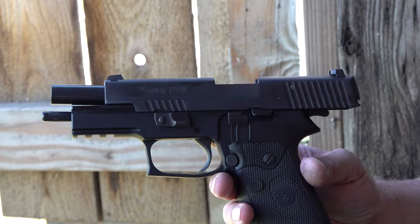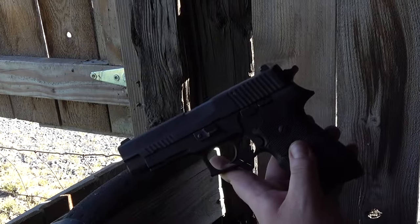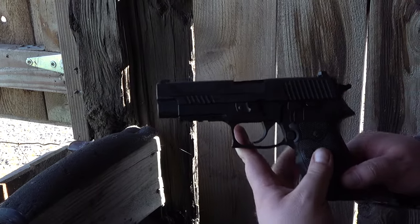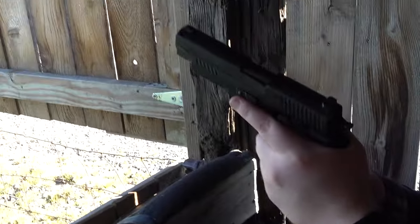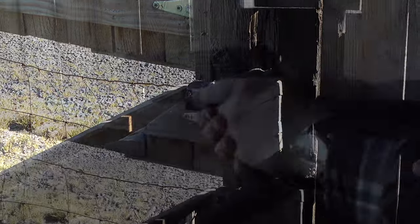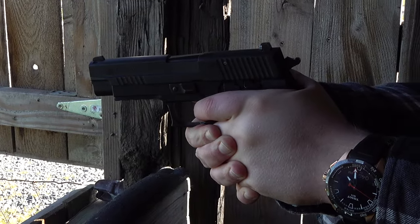So what we got here looks to be a standard SIG P220, although you do have the elite style options other than the elite beaver tail — it's a standard SIG back here, not extended. Eight round mags. Let's go double action first round. See how she feels. This has the SIG SRT — short reset trigger.